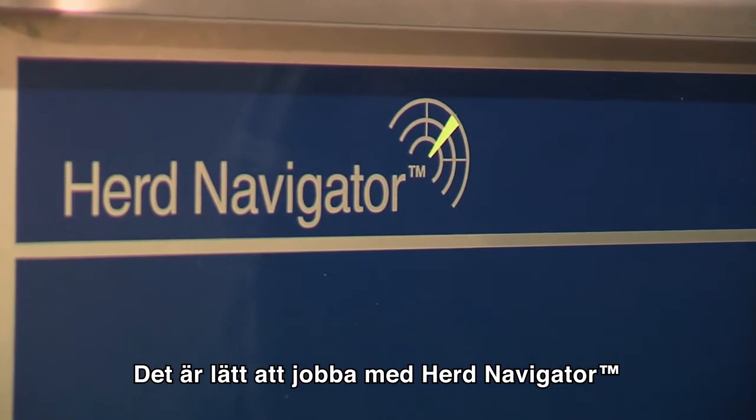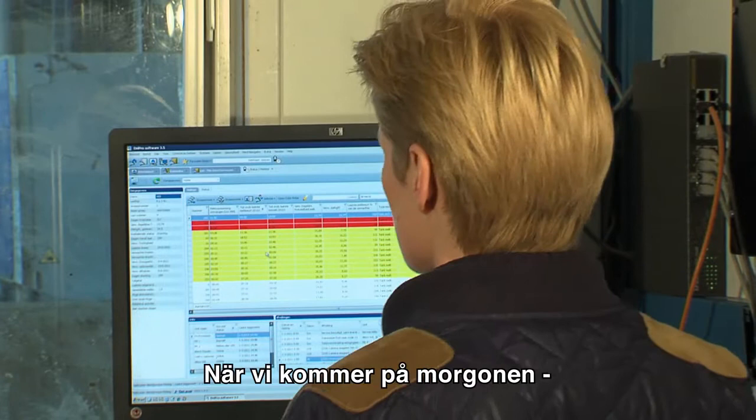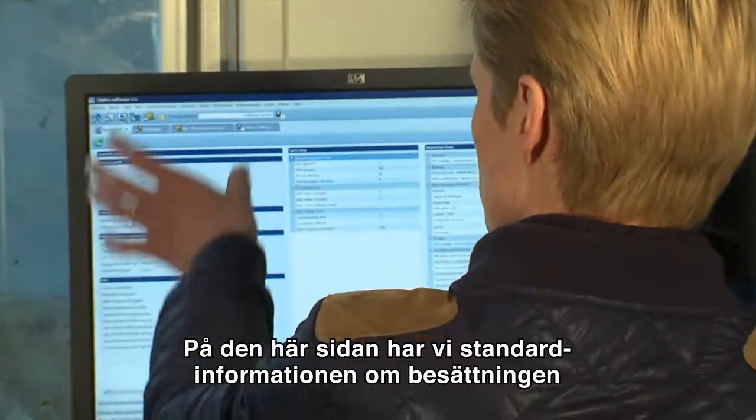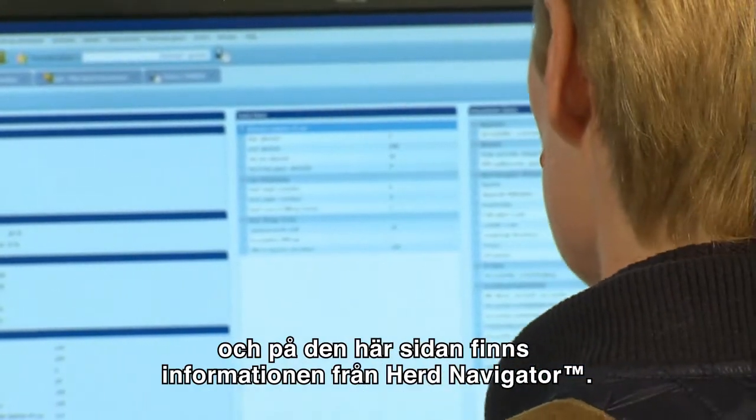It is easy to work with the herd navigator and I can show you on the screen. When we come in in the morning you look at the attention board — on this side you have the standard information of your herd, and on this side is the information from the herd navigator.